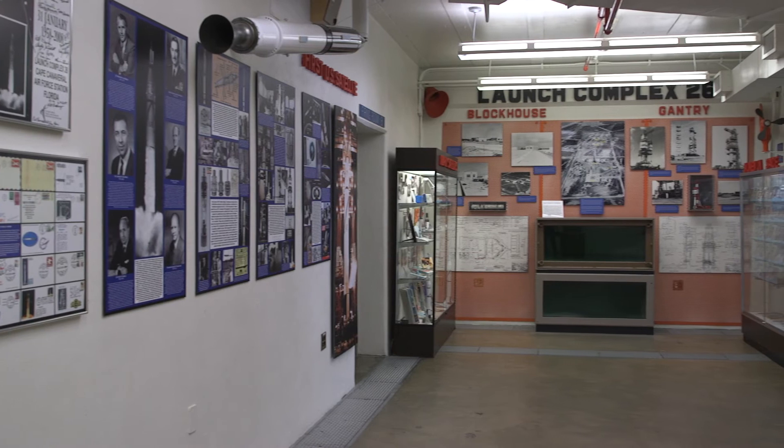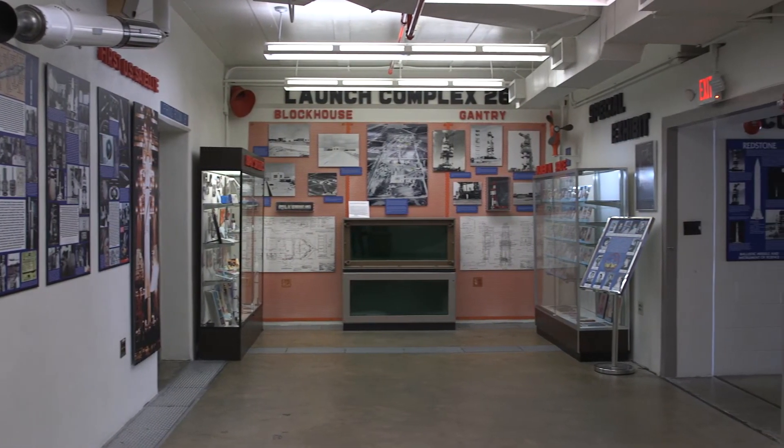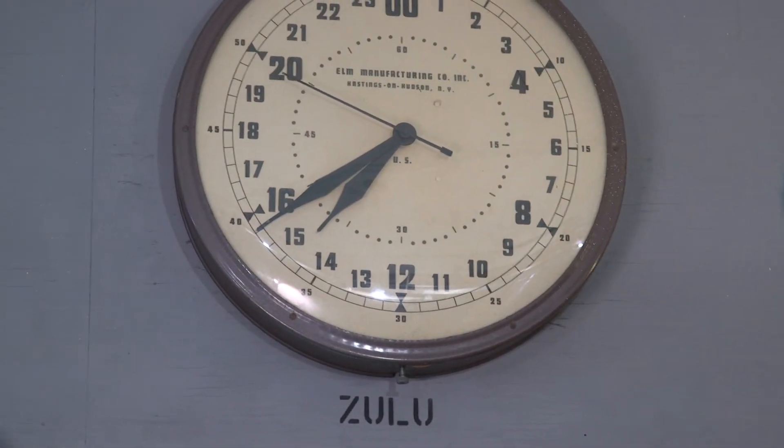Another thing inside this room that references the military are the clocks we have on the wall. One of our clocks says Zulu time, and if you're not familiar with Zulu time in military terms, that is Greenwich Mean Time, or Universal Time Coordinated, however you might refer to it. It's the zero meridian on the Earth, and all clocks are set to that during a launch.